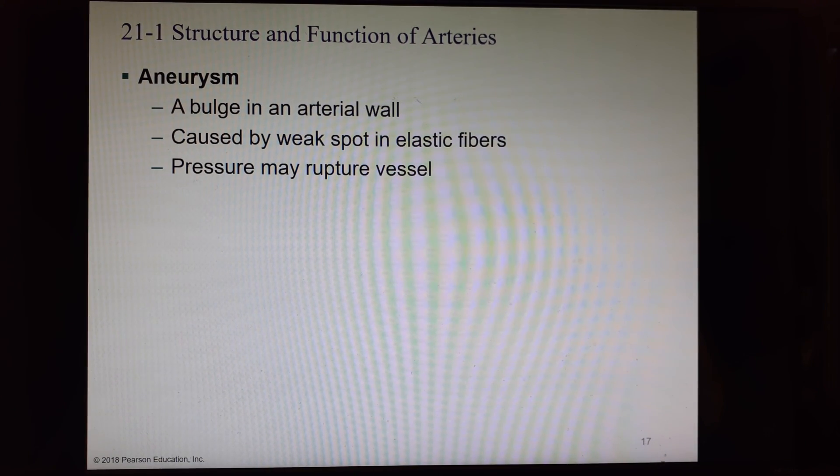An aneurysm is a weak spot in an arterial wall that begins to bulge outward. It can be weak because the elastic fibers are not properly arranged or cannot withstand forces, and it can rupture. The fear of an aneurysm — especially a brain aneurysm — is that if the vessel ruptures and we have bleeding on the brain, it compresses brain tissue. We actually lost Mythbusters cast member Grant Imahara last week to a brain aneurysm at 49 years old, in the summer of 2020.